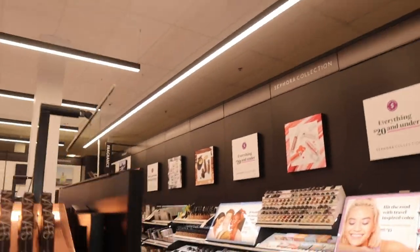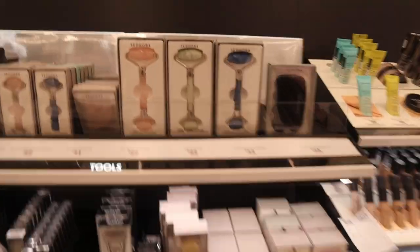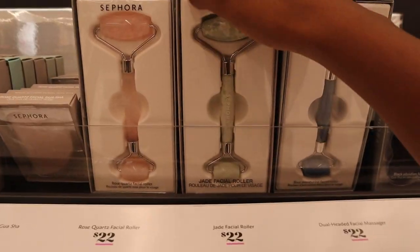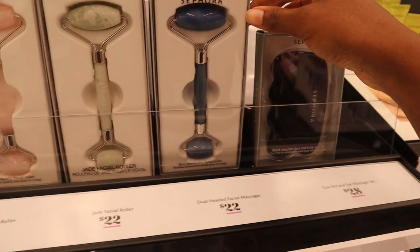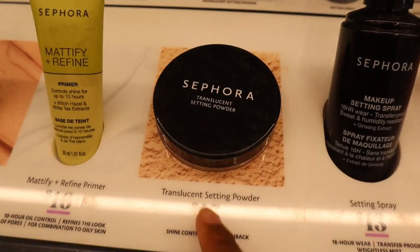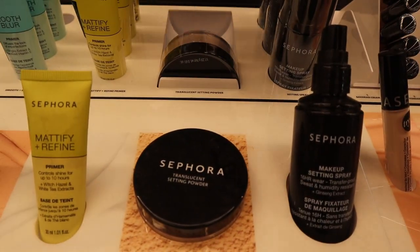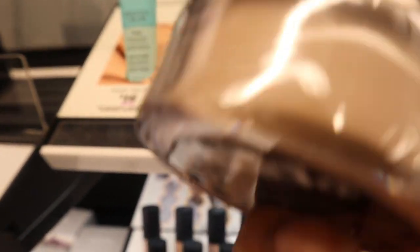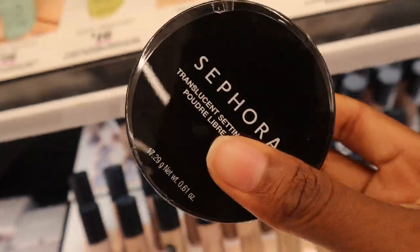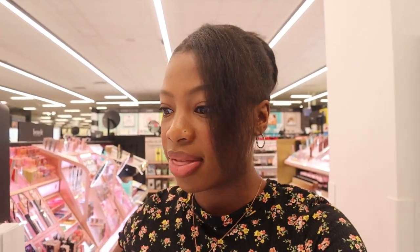I need to check out the Sephora section for some translucent powder because I do not have one. Not them having their own little facial rollers — cute, $22 each, and there are mini ones too. There it is — the Sephora translucent setting powder for $15. This is one of the most affordable ones I've seen, and it's a neutral shade supposed to work for everybody. I'll try it out. Do you guys recommend any other Sephora products? The last thing I need is a little powder puff.